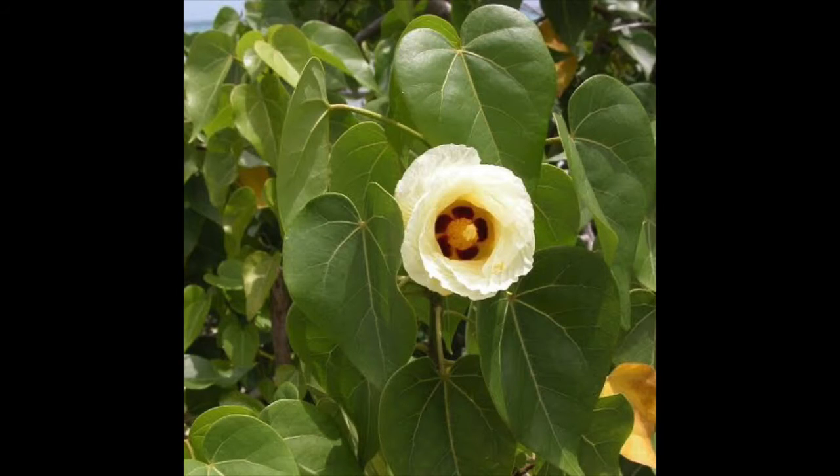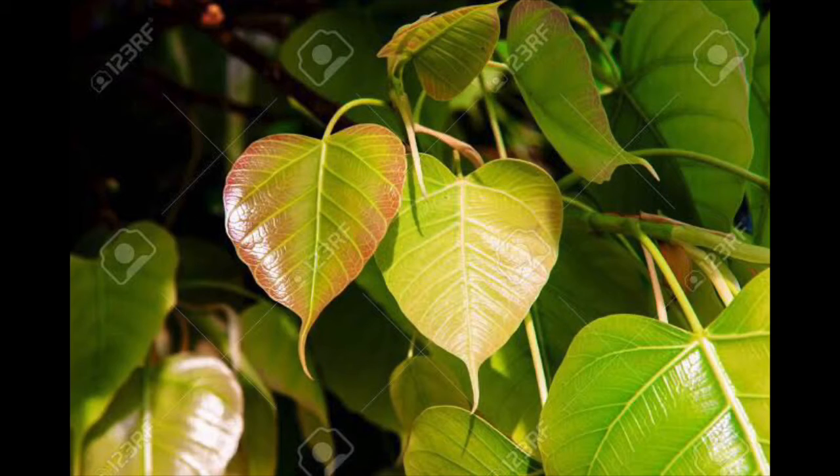People consider this tree as sacred and worship this tree. The peepal tree has green flowers, and when ripe and when it grows, it is pink or purple in color.